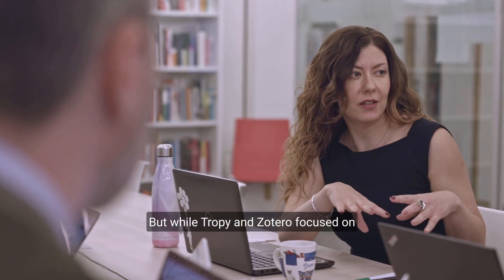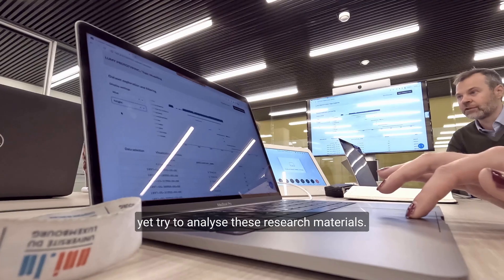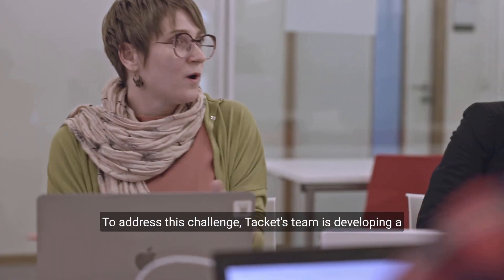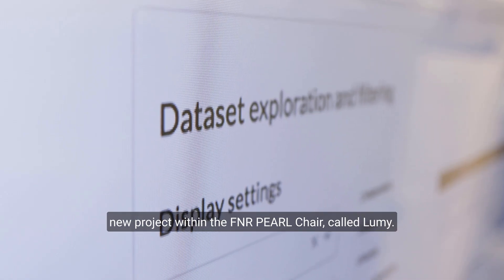But while Tropy and Zotero focused on the sources behind research, they did not yet try to analyze these research materials. To address this challenge, Tacketts' team is developing a new project within the FNR Pearl Chair, called Lumi.